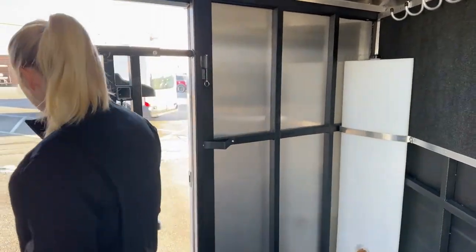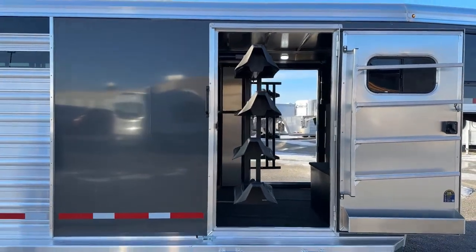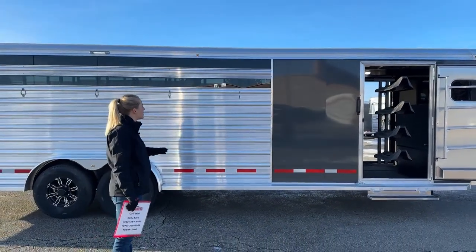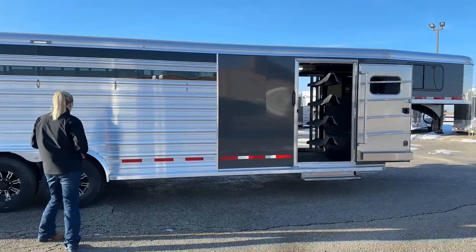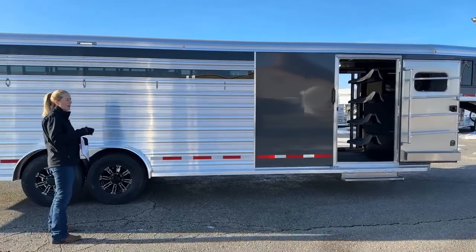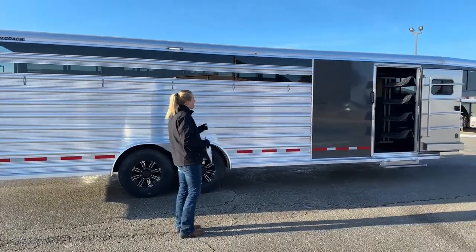Circling around to the stock area, a couple more details on this one: it's seven feet tall and seven feet three inches wide. The exterior front sheets are a dark gray non-metallic sheet. One of the things we like about these Logans is that you can actually do a different sheet color without an upcharge — there are only very select colors that will have that upcharge. So if you want to dress it up or match your truck, dark grays, blacks — they look really good on these stock combos. If you just want a plain white one, we've also got those options.